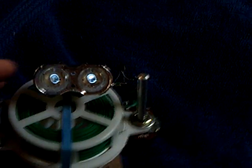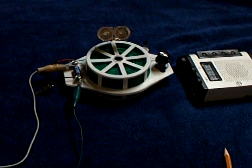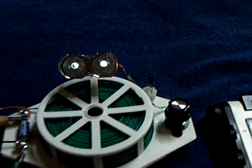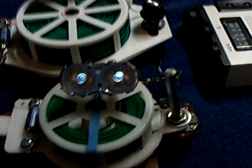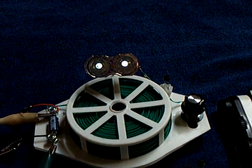I also discovered that this little thing here can talk to that one — the two sisters can talk to one another. I found that really interesting. Watch this.